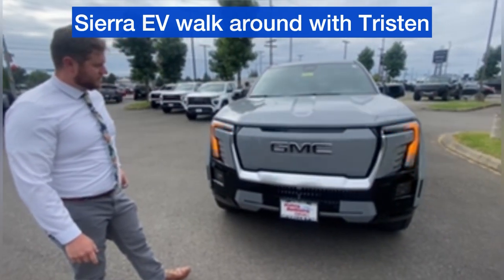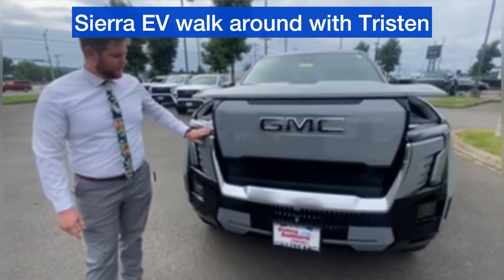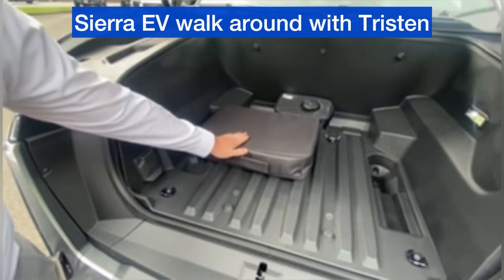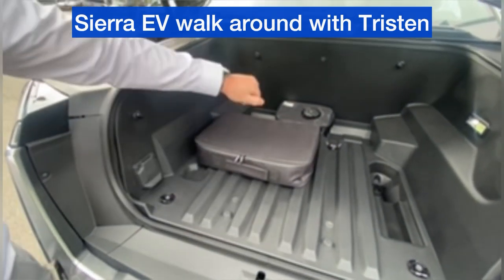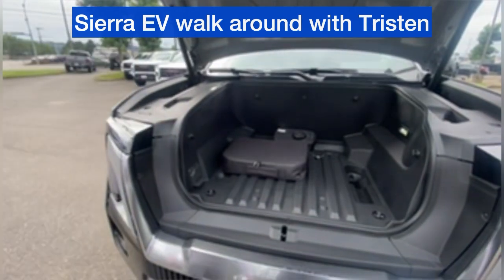In the front, we have a massive e-trunk for storage. It comes with tie-down points, a charging system, and a tire inflator. It's completely waterproof and it does have drains just in case you get into fluids.